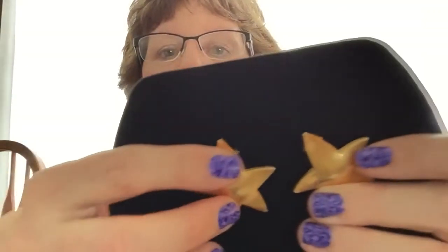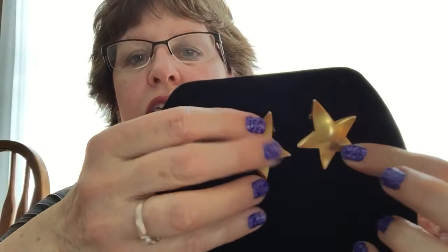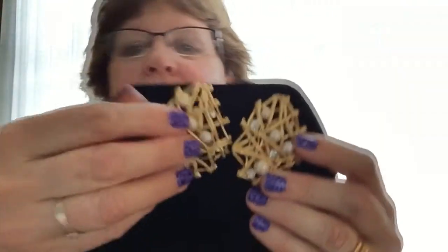Erwin Pearl — there are pieces in here that I had never heard of the name before. I'm not sure how high-end Erwin Pearl is, but there are some nice pieces. Most of them are matte gold-toned. These are nice stars, signed Erwin Pearl. I think I had like three pairs signed Erwin Pearl. Some of them are signed, some of them aren't. These are so cool — these are big, big signed craft pieces.